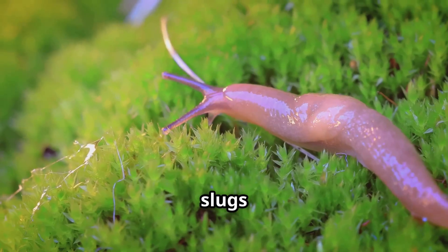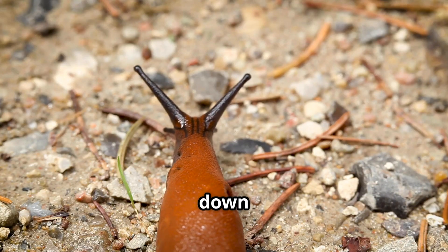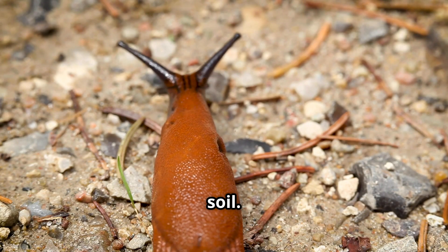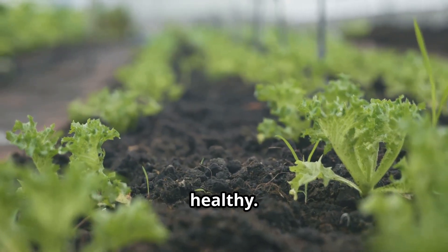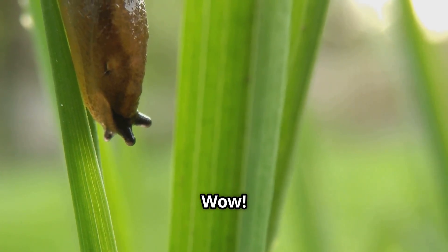Now here's where slugs really shine — they're super important for the environment. Slugs help break down decaying plants and organic matter, which adds nutrients to the soil. This makes the soil richer and helps plants grow strong and healthy. They are tiny, but they do big things for the ecosystem.